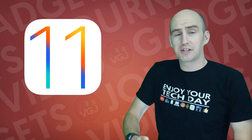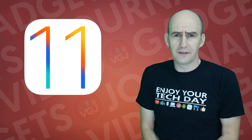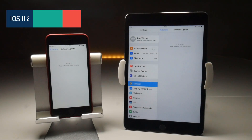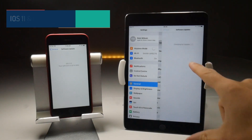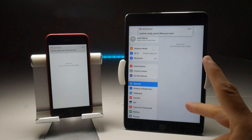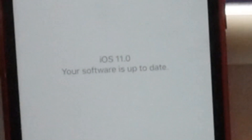iOS 11 has finally officially arrived for all compatible devices, but what does this mean for all those unofficial third-party screen recorders on iOS 10? By the time you watch this video, iOS 11 will be officially available. When you go to the software update screen, you'll get a new message that says iOS 11. For now, my iPad mini 4 is on iOS 10.3.3 and my iPhone 7 is on iOS 11.